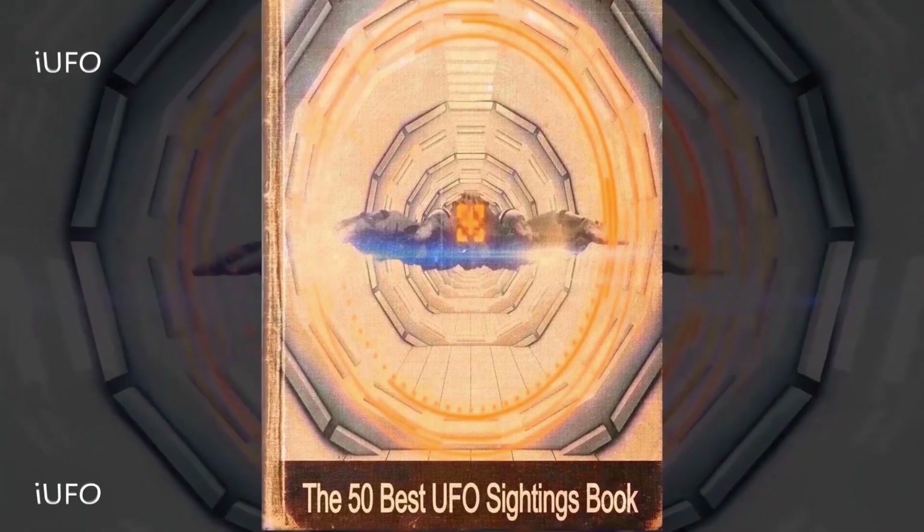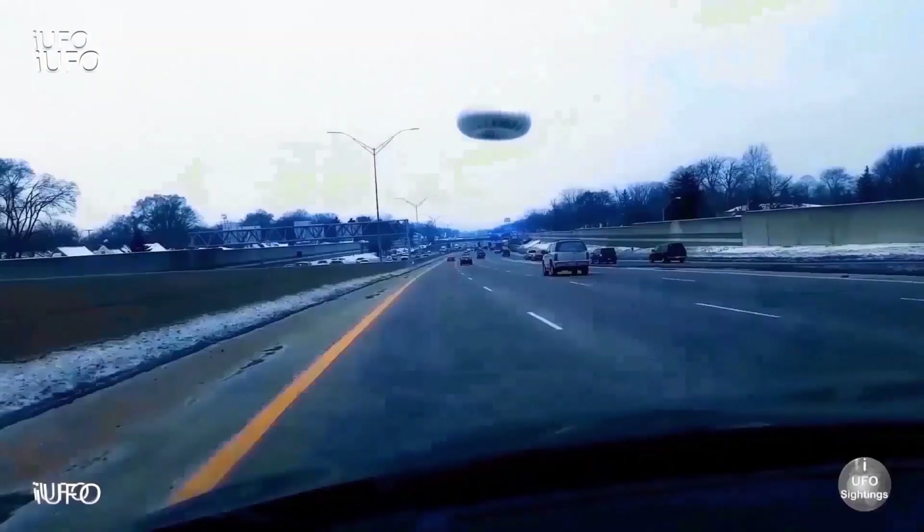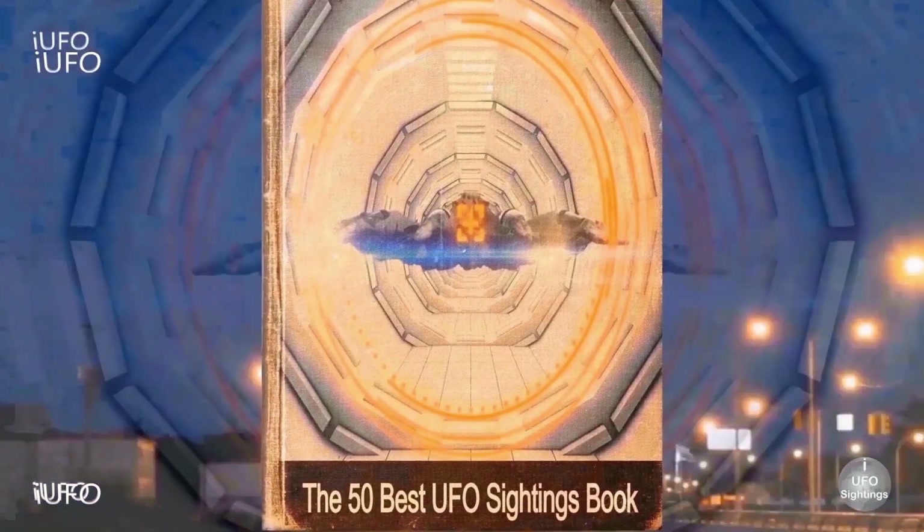Introducing the best UFO sightings book by iUFO Sightings. Download your copy now at iUFOsightings.com.